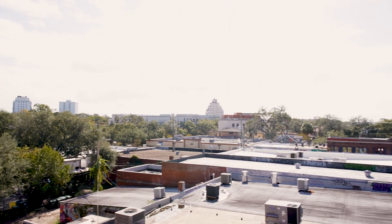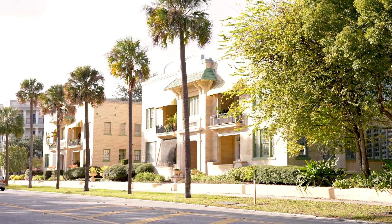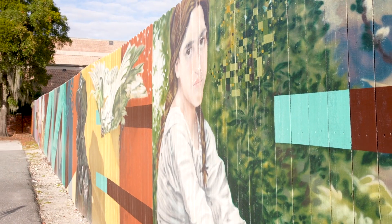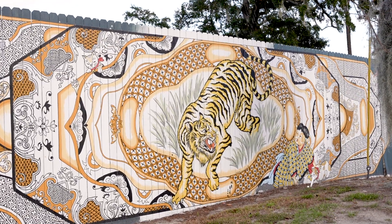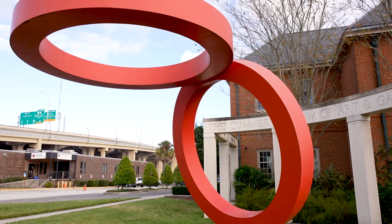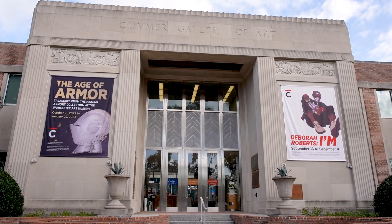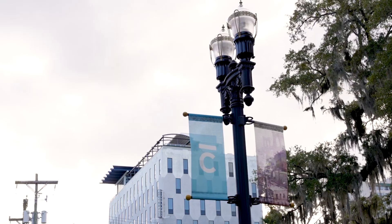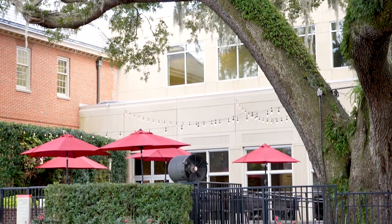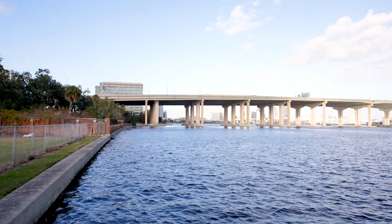Welcome to downtown Riverside. This waterfront neighborhood has so many activities packed in its eight square miles. See the community come to life every Saturday at the Riverside Arts Market under the Fuller Warren Bridge. From the Arts Market, you can walk down Riverside Avenue to visit the Cummer Arts Museum and Gardens. This is the largest arts museum in Northeast Florida and features amazing works of art from all eras. Then be sure to step out back to walk through the historic gardens set against the backdrop of the St. Johns River.